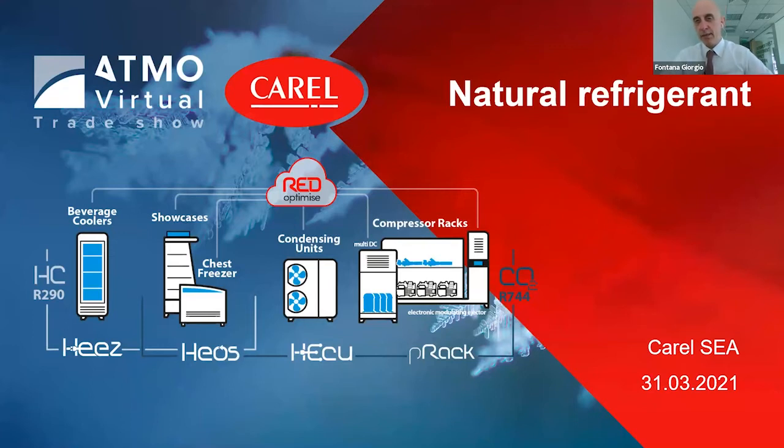My study background is basically on electronics applied to refrigeration and air conditioning systems. I've been in this industry for over 30 years. So without further ado, let's start.